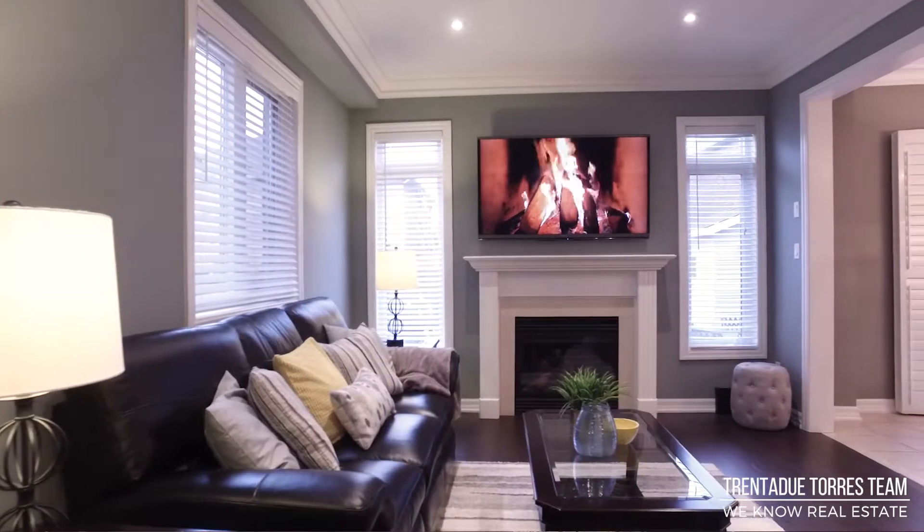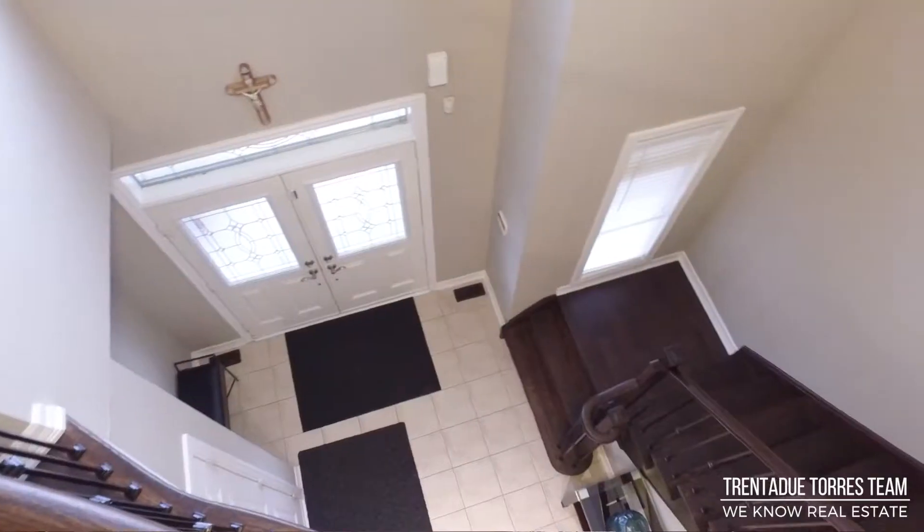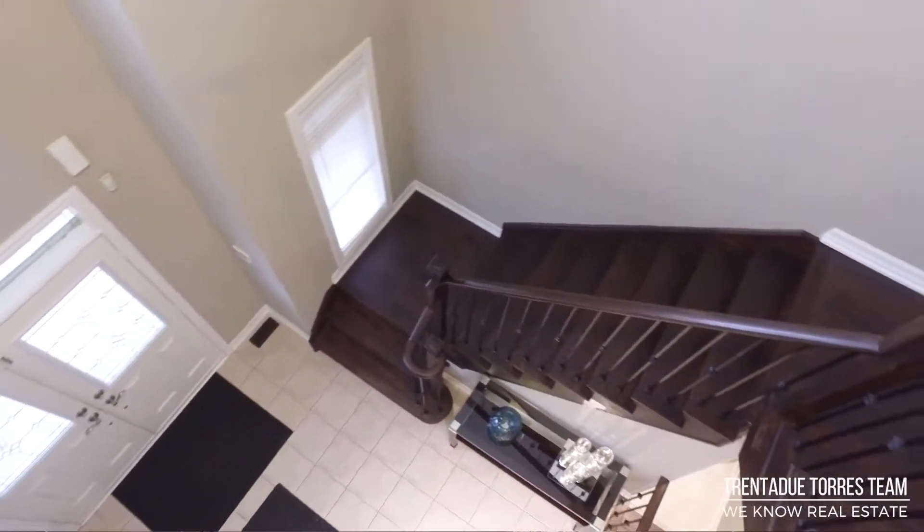We are the Trinideau Torres Group with RE/MAX All-Stars, number 89 with RE/MAX Canada, the top 1% on the Toronto Real Estate Board, and the number one team in Stouffville. Nobody buys or sells more homes in Stouffville than we do.